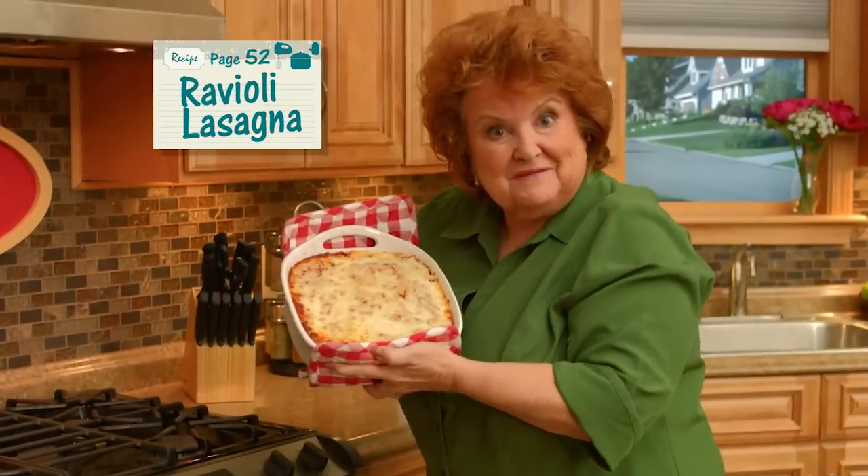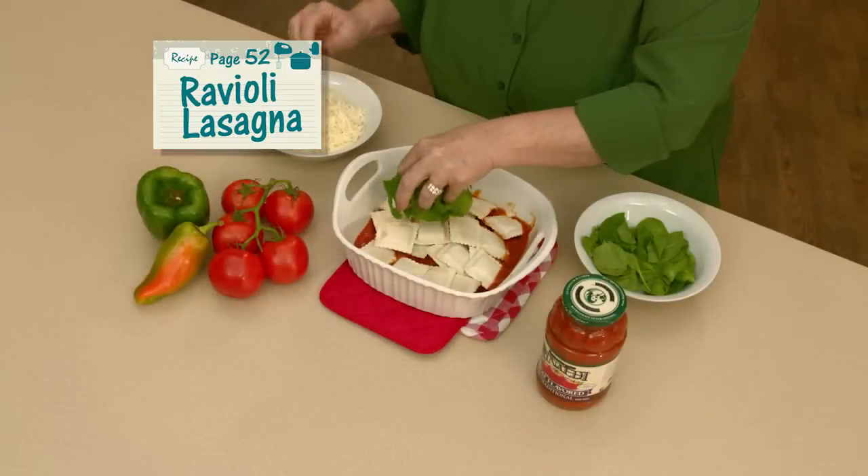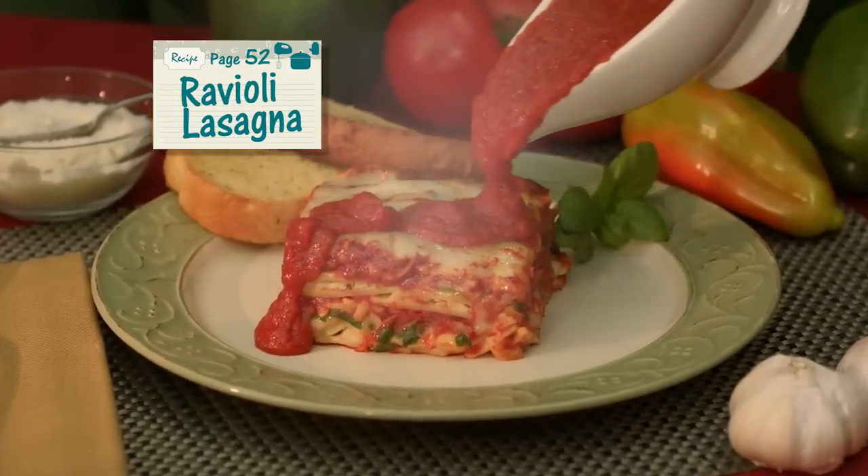Or try this shortcut ravioli lasagna. Dump frozen raviolis on tomato sauce. Add fresh spinach and cheese. Layer as high as you like for steamy, melty, home-style lasagna.